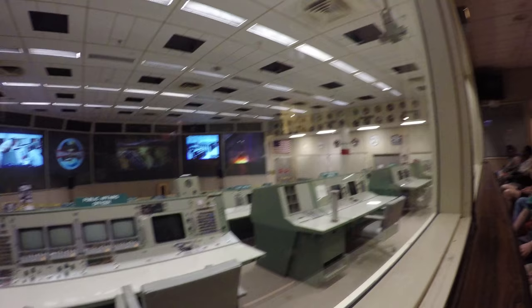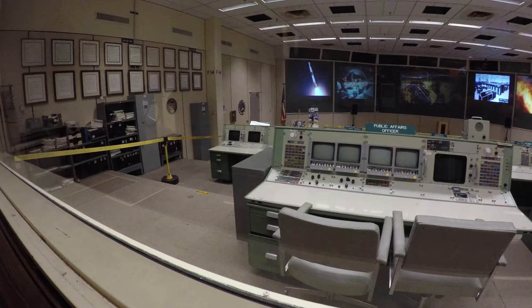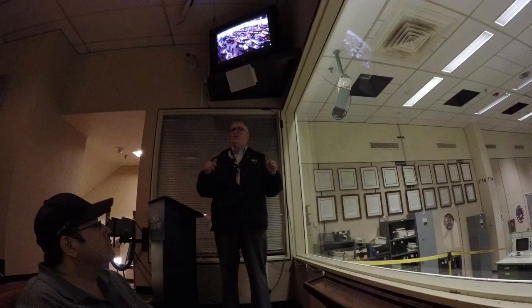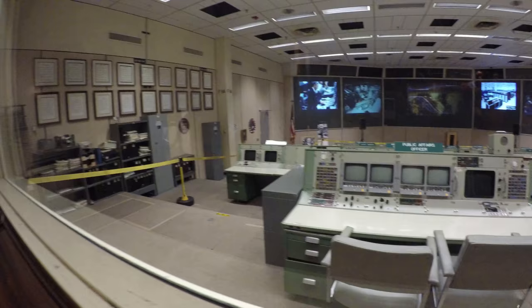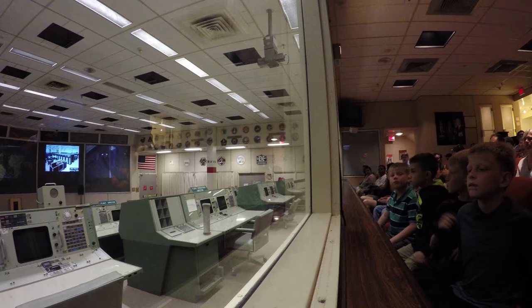This room started being used in 1965. It was used for nine Gemini missions, 10 Apollo missions, and 21 space shuttle missions. We stopped using this room in 1992 and moved one floor below. What you see inside this room — these are not mock-ups or replicas. This is the real deal: the original consoles, chairs, carpets, curtains, cabinets, all from the 60s and early 70s when we were sending men to the moon and bringing them home safe.